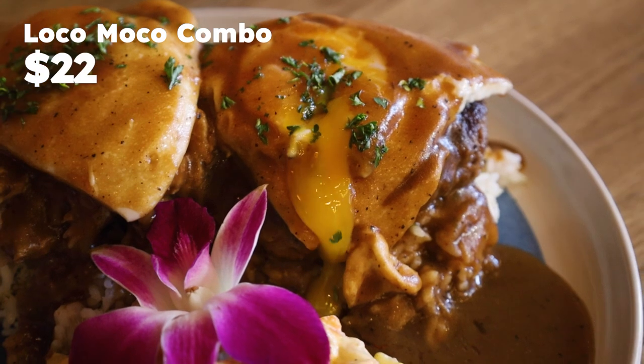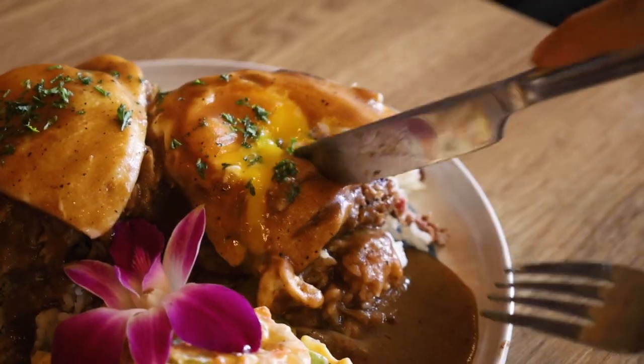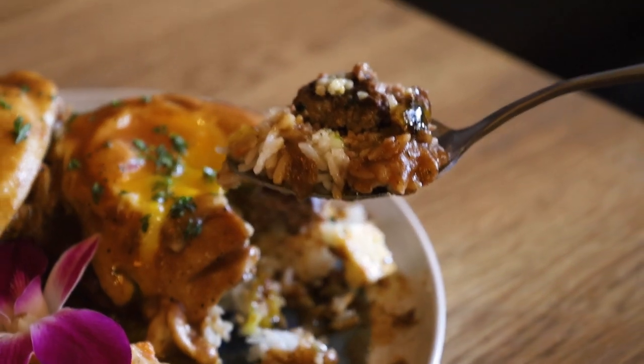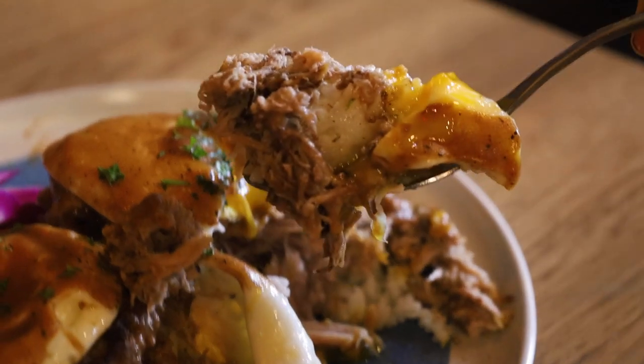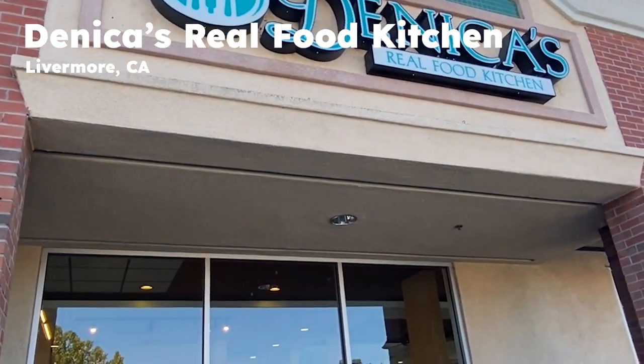You can't have Hawaiian brunch without loco moco, so of course we ordered a loco moco combo — we got Kahlua pig as well as beef. There was something so delicious about their gravy and it paired perfectly with the rice, mac salad, and meat. The owner also put orchid flowers on all of our dishes, which I thought was so sweet. She said it wasn't normal, but she saw my camera and wanted to do a little something.